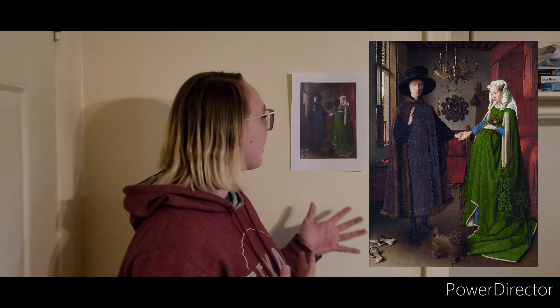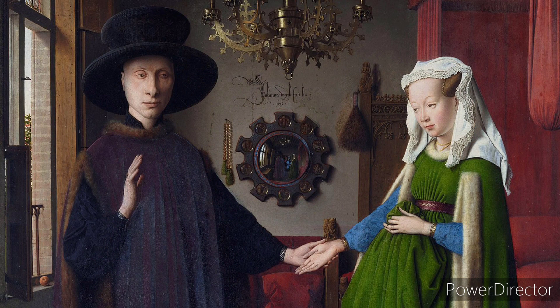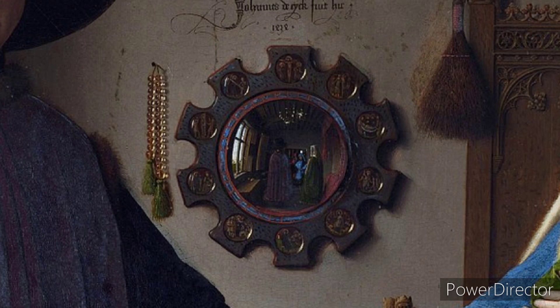In the back of the painting you can see a mirror, and I find this mirror super interesting because you can see the artist painting them in the mirror. But around the mirror are tiny little paintings of the life of Jesus Christ throughout it.